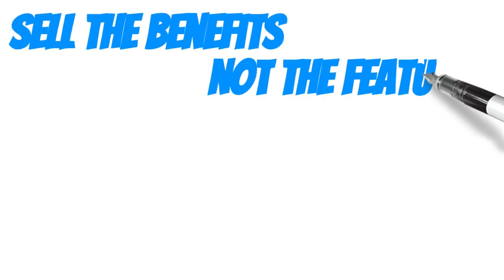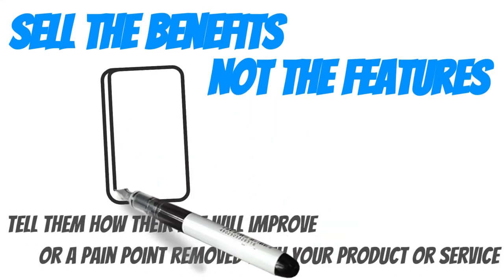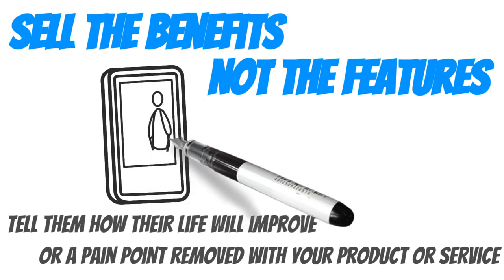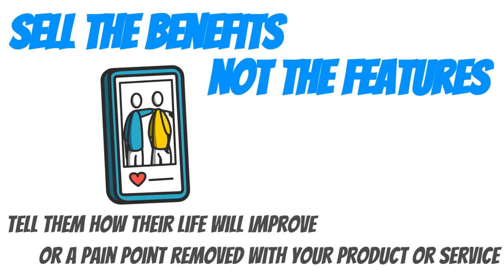Sell the benefits, not just the features. People respond to knowing how their life will improve or a pain point will be removed by using your product or service. So don't say that your camera is a billion megapixels — focus on the precious memories that will be captured for a lifetime.